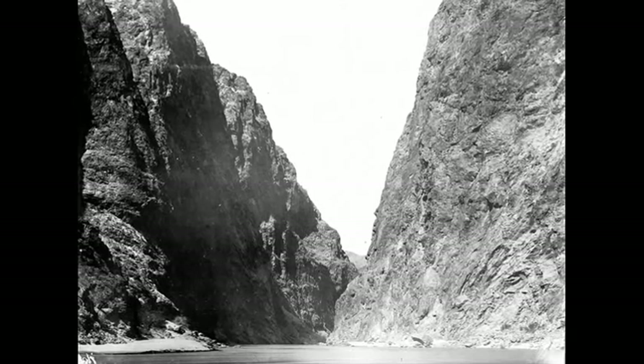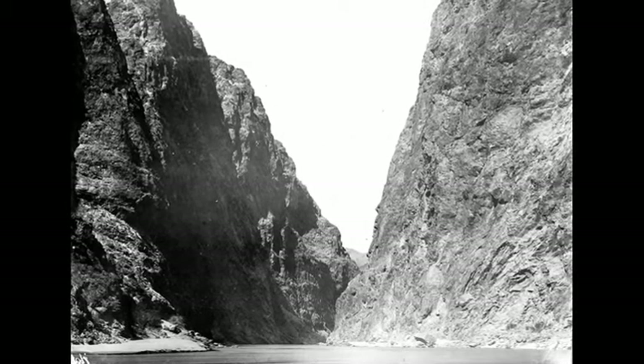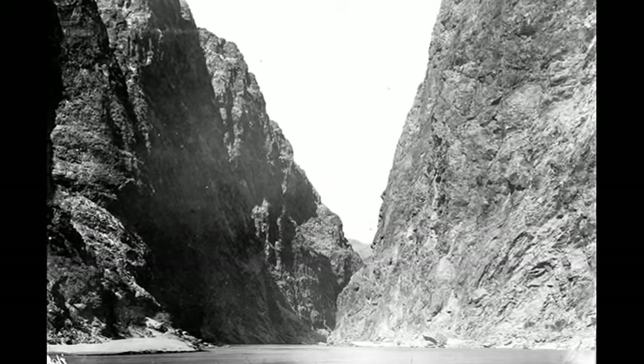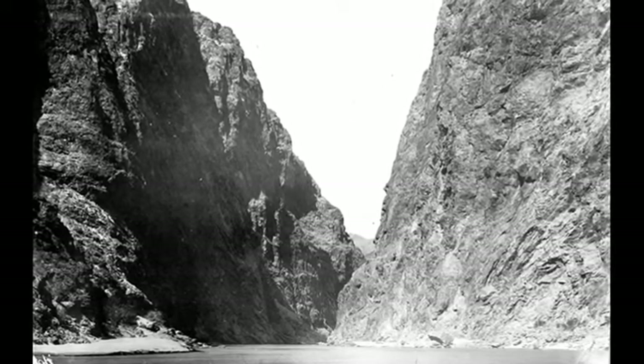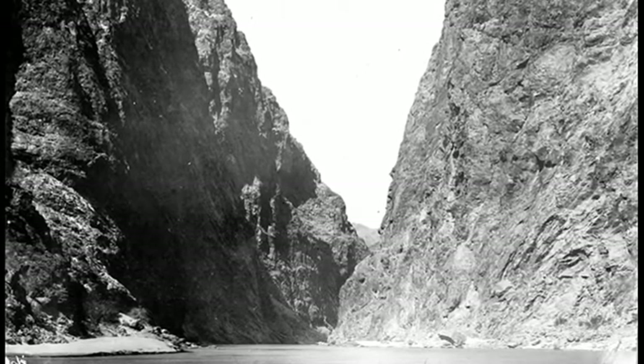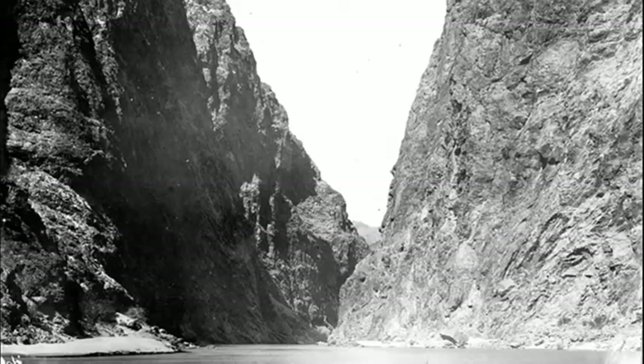Originally known as the Boulder Dam, the 726-foot high construction was built in Black Canyon on the Colorado River to control floods and provide both irrigation water and hydroelectric power for the developing South West.